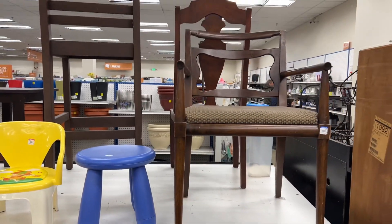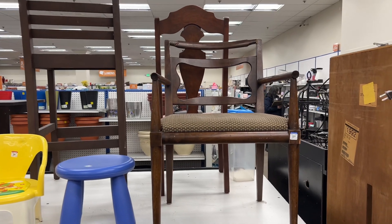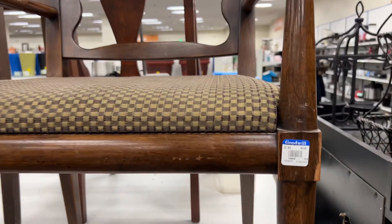Number seven: bring a friend. Furniture shopping is always fun with a friend or your partner, and they can help you carry or transport the furniture if needed.